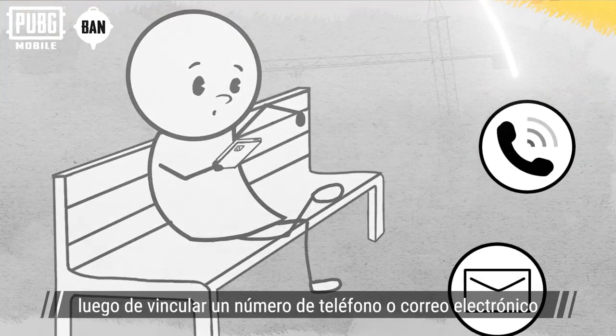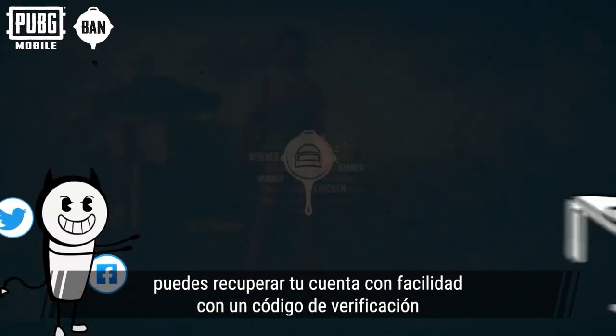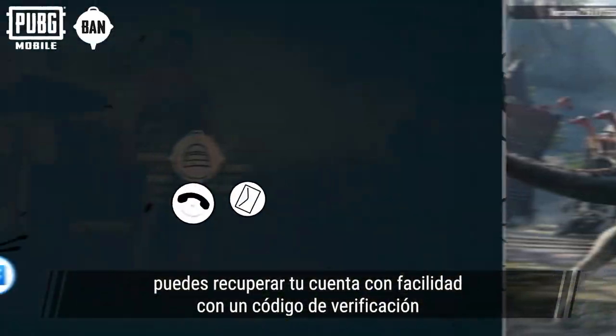More importantly, after linking a mobile number or email, even if you lose all your social media accounts, you can easily recover your game account with a verification code.